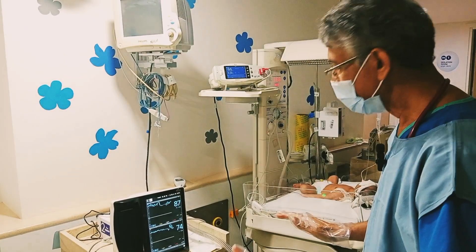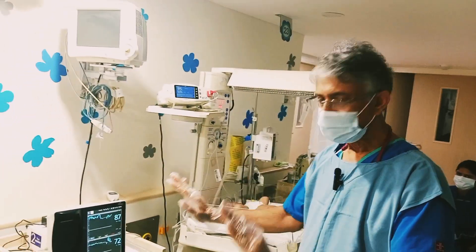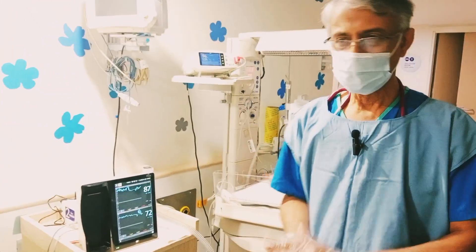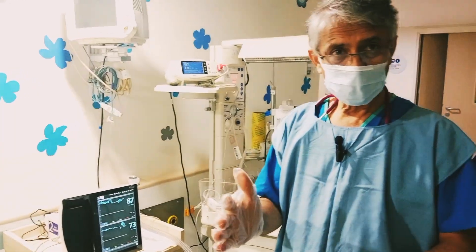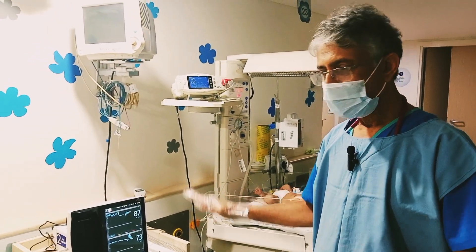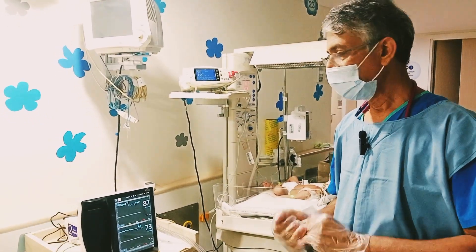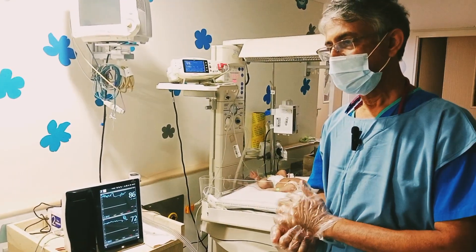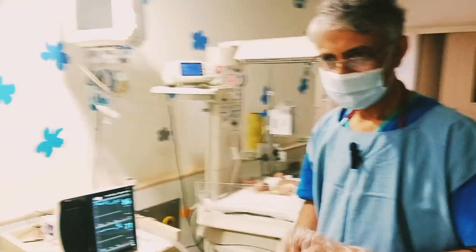In any baby admitted to the newborn intensive care unit with sickness, you should always check with NIRS. Limitations are there — if you have this machine, at least you can use it. If you have the opportunity to compare NIRS with ultrasound, you can do that. Ultimately, you monitor the baby until the baby gets better and goes home. We should thank all the gadgets we have, and most of these things are useful provided you have the operators.